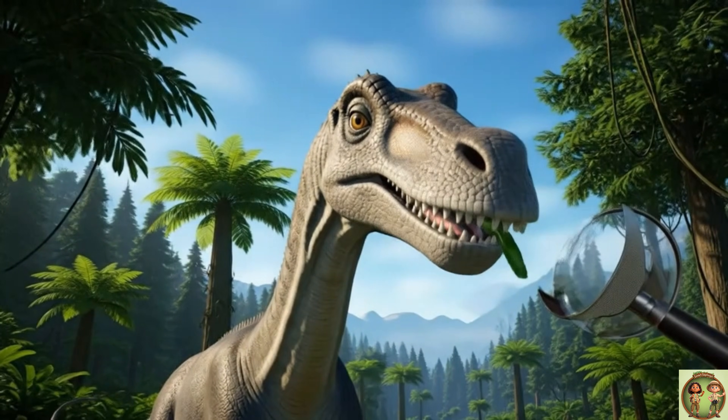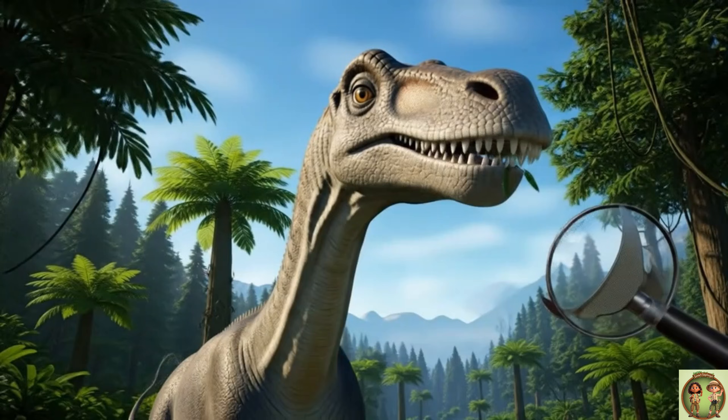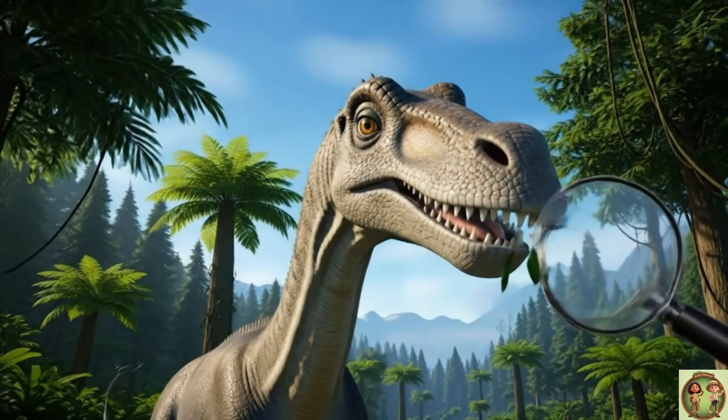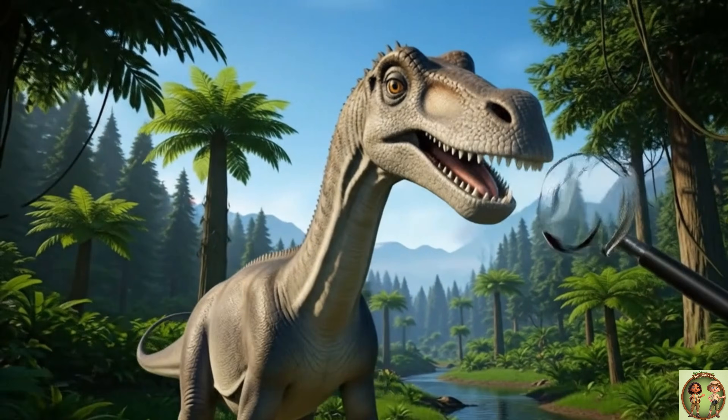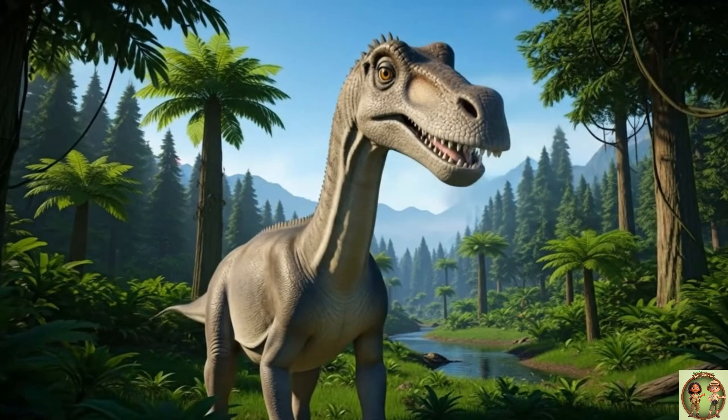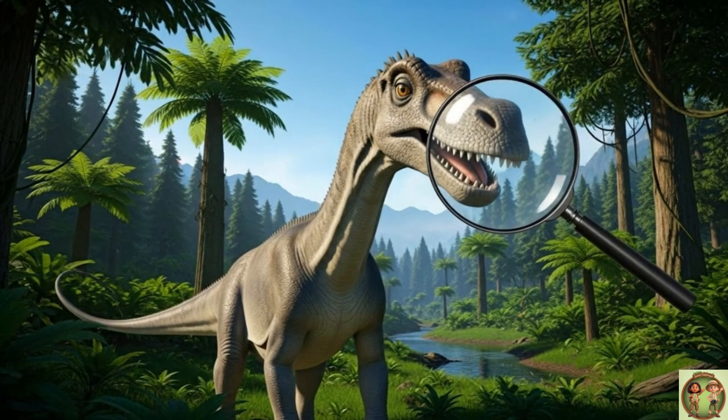Look at its teeth! They were like little pegs, perfect for stripping leaves off of branches! It didn't even chew its food much — it just swallowed it whole!